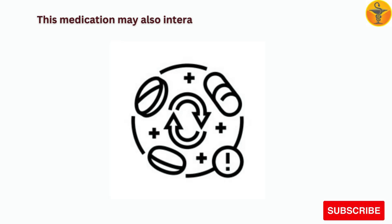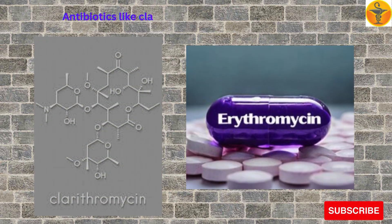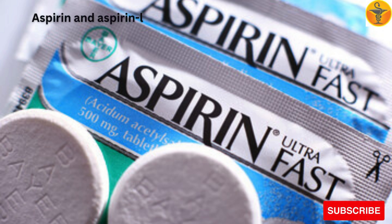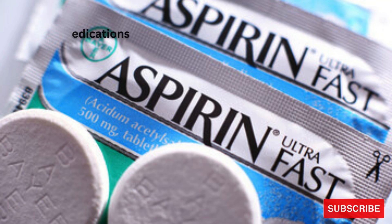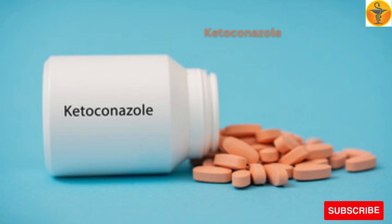This medication may also interact with the following: antibiotics like clarithromycin, erythromycin, and troleandomycin; aspirin and aspirin-like medications; barbiturates like phenobarbital; ketoconazole; phenytoin; rifampin; and warfarin.